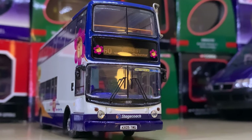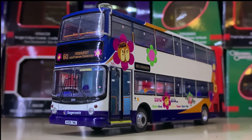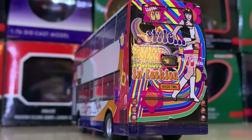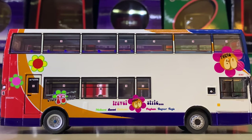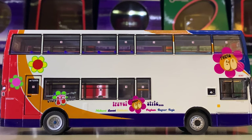Next up we have a Stagecoach ALX 400 on Route 60 to Midhurst. It's got this flowery livery which is quite interesting to say the least, but I think it's quite quirky. I'm definitely a fan — it's obviously just the standard Stagecoach corporate livery with a vinyl applied on top.